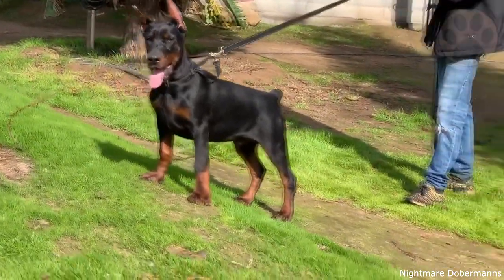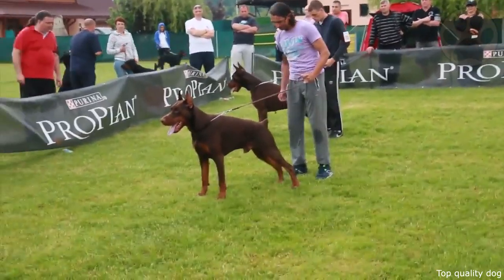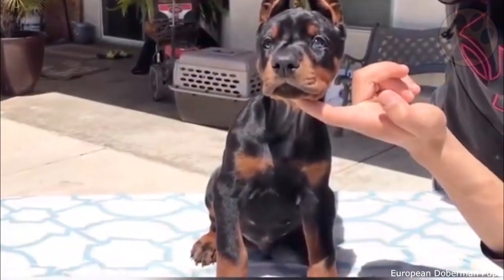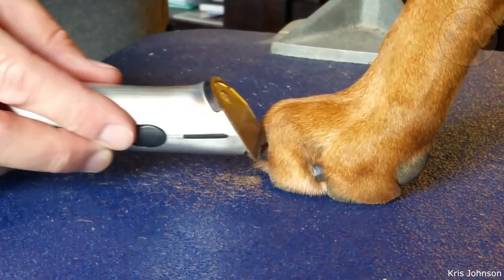Walks of at least half an hour are a must for European Dobermans too. Due to their short coat, both types are easy-maintenance dogs. They only require weekly brushing with a bristle brush to keep their coat shiny, healthy, and good-looking, and regular trimming of their nails as they grow quite quickly.